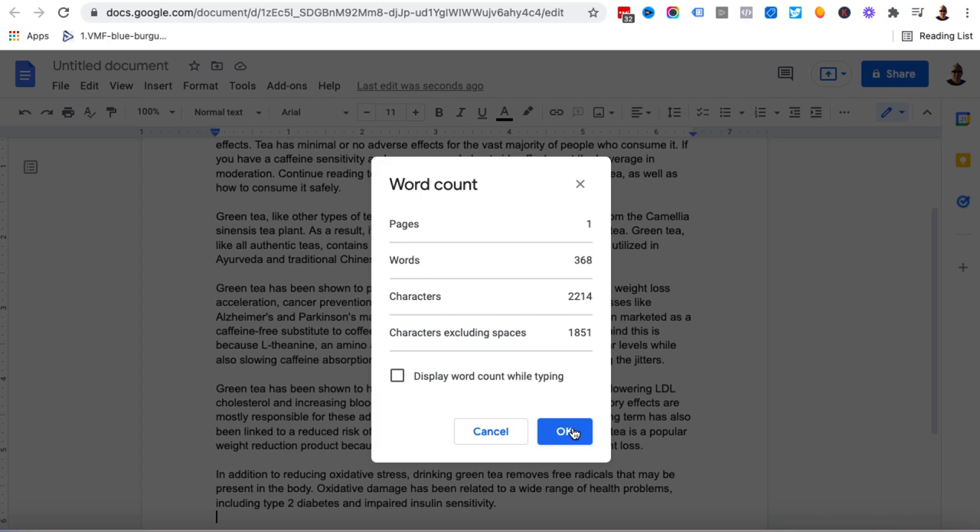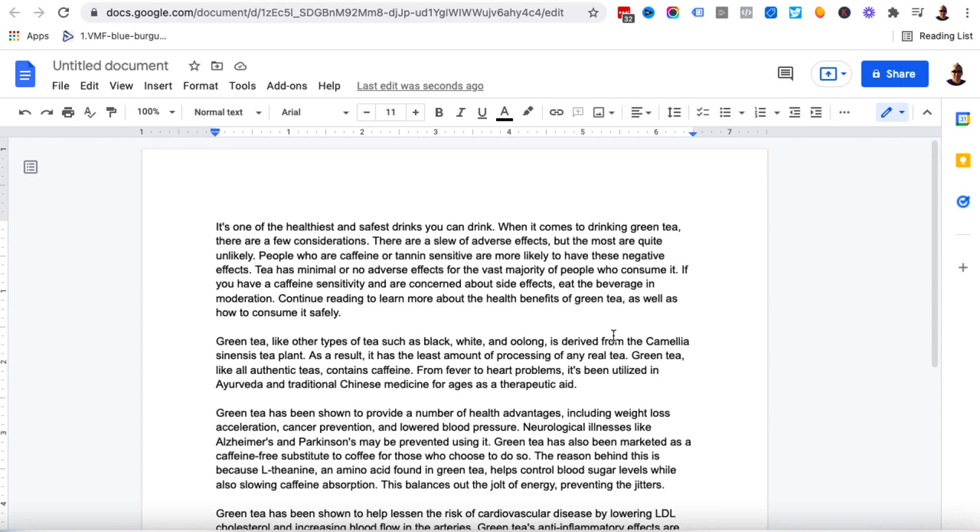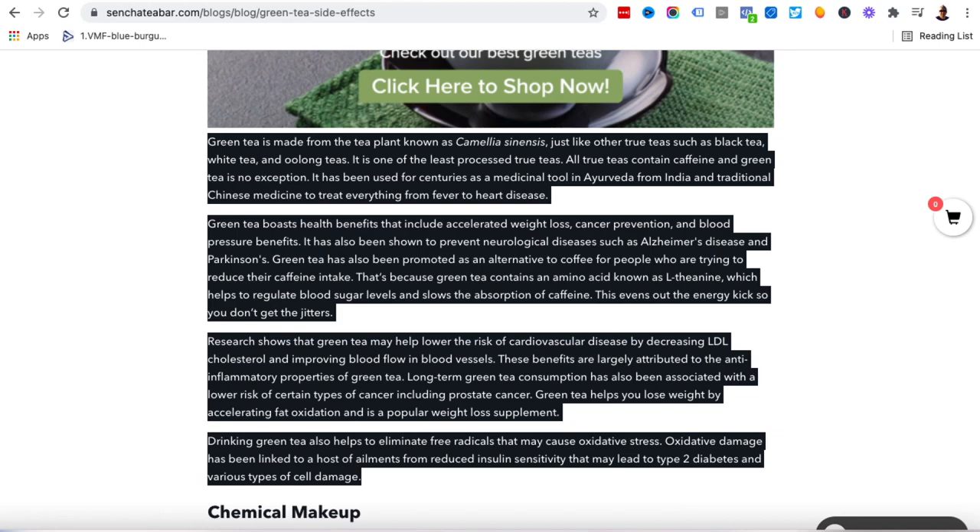So you saw how quickly I could write 368 words of unique content all about green tea. Once I've got my thousand words — maybe two or three thousand words — I would need to proofread it, make sure it all makes sense. Then you'd put it into your WordPress site or blog, format it, split up the paragraphs, add headings and images. This is so much quicker than writing content from scratch and so much cheaper than paying a copywriter. The only downside is if I'm not a green tea expert, I don't know if this is accurate — I'm basically trusting the original resource.